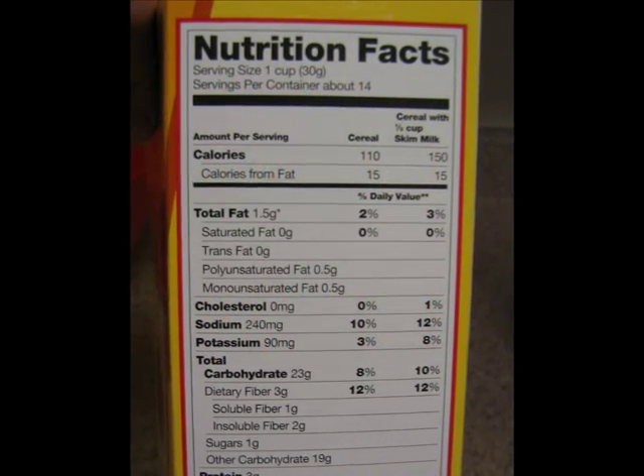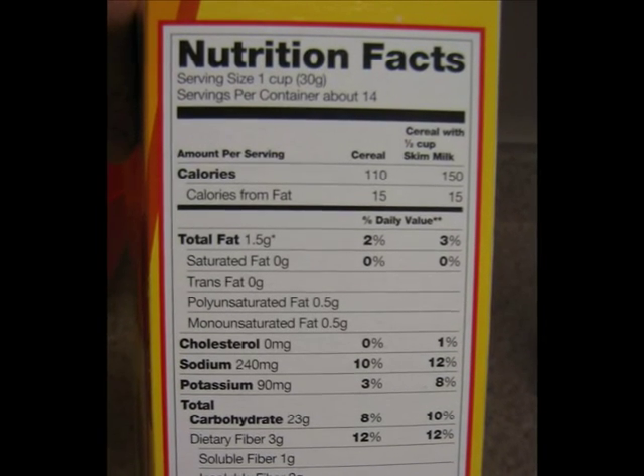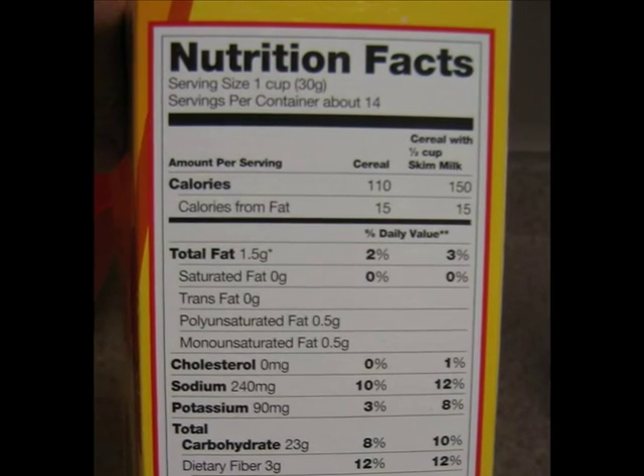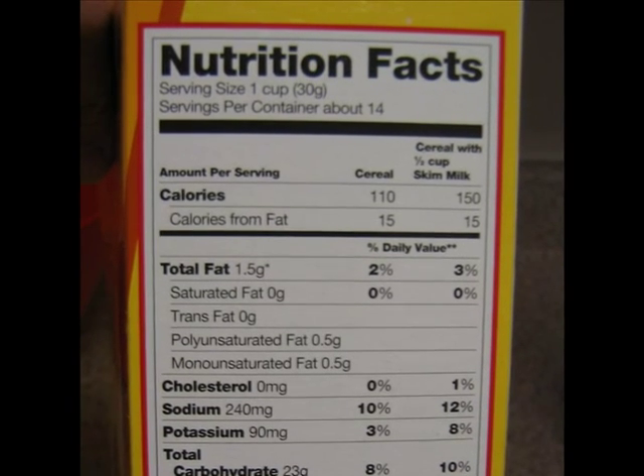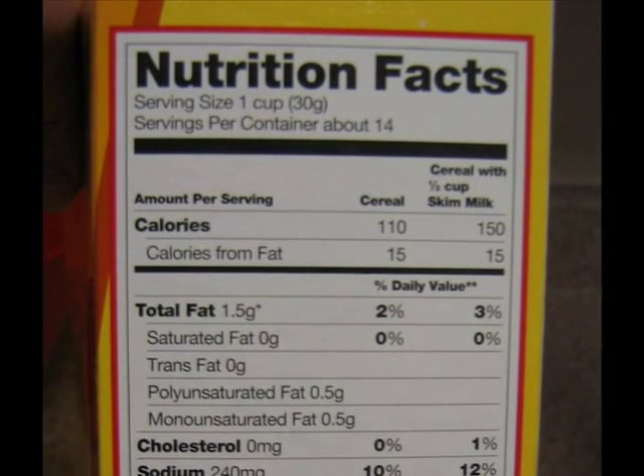The first thing to look at when reading a food label is the serving size. This tells you how much of a particular food contains the amount of calories, carbohydrate, protein, fat, and nutrients that the label depicts.